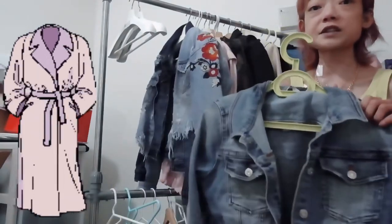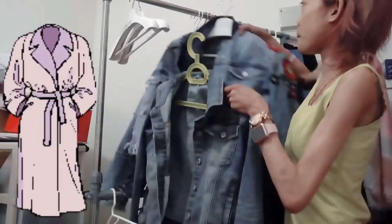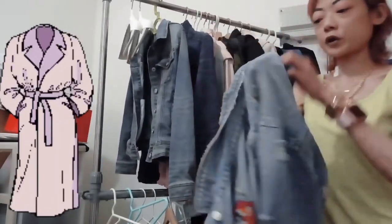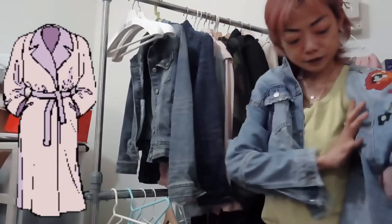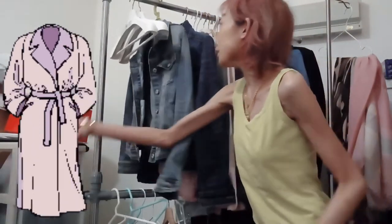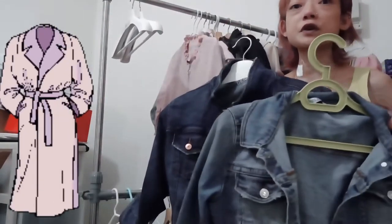The next items are denim jackets, which are really practical because they go with everything. I've got one that's really trendy this year — a cute one with embroidery on it. This one is actually a gift for my friend, but embroidered denim jackets are very much on trend. I also have two plain denim jackets, which are equally practical — you can never go wrong with these because they go with everything.